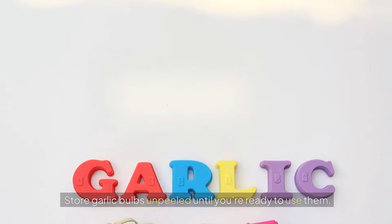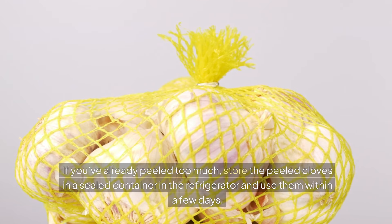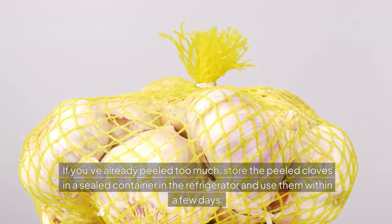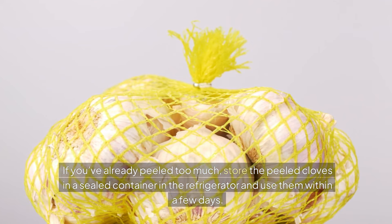Store garlic bulbs unpeeled until you're ready to use them. If you've already peeled too much, store the peeled cloves in a sealed container in the refrigerator and use them within a few days.